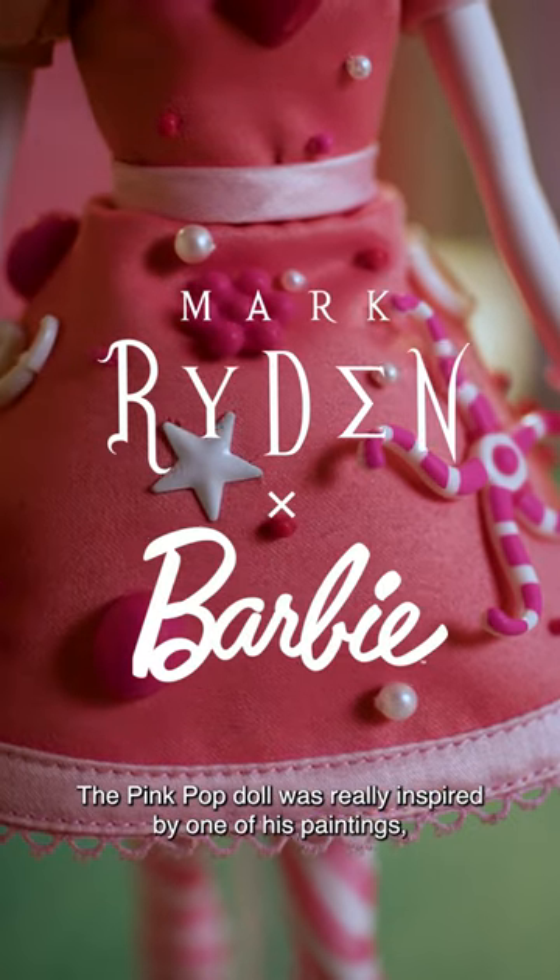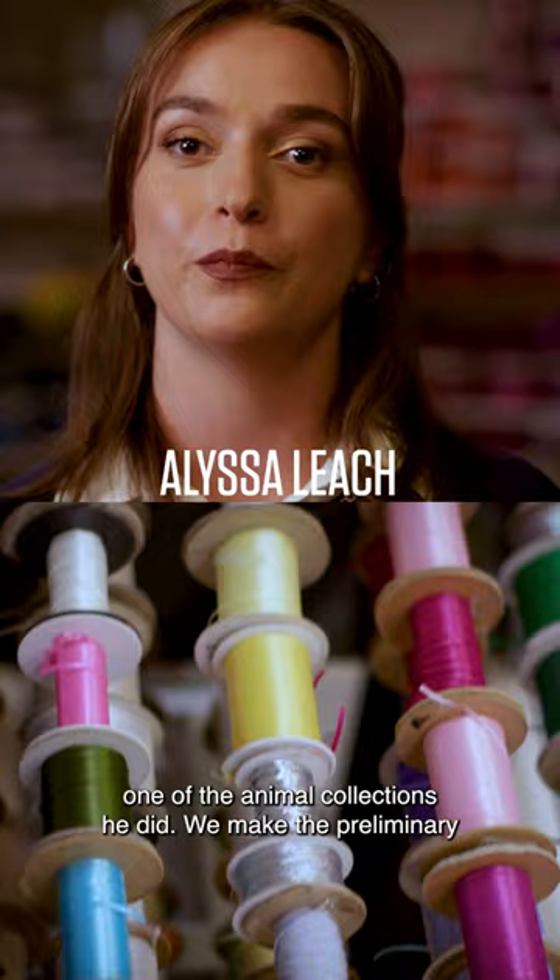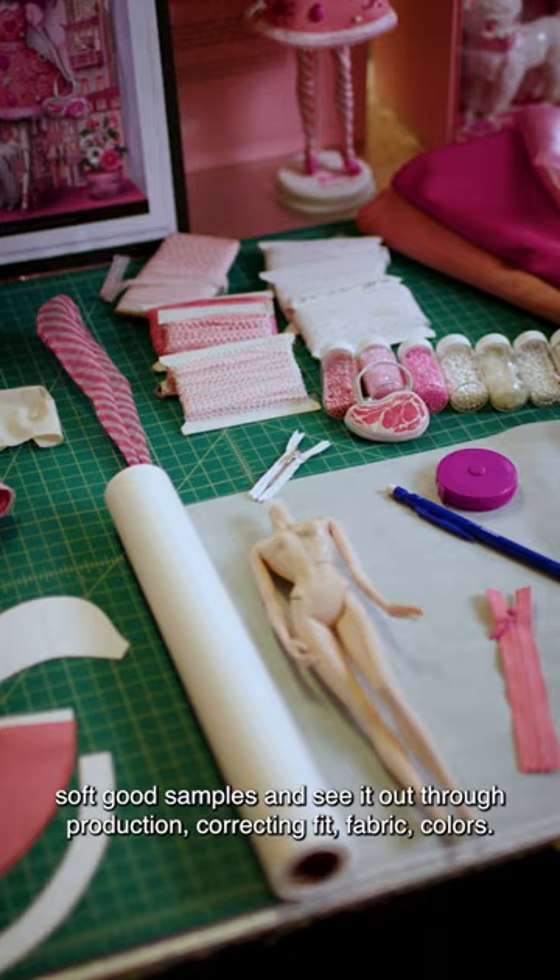The Pink Pop doll was really inspired by one of his paintings, one of the animal collections he did. We make the preliminary soft goods samples and see it out through production, correcting fit, fabric, and colors.